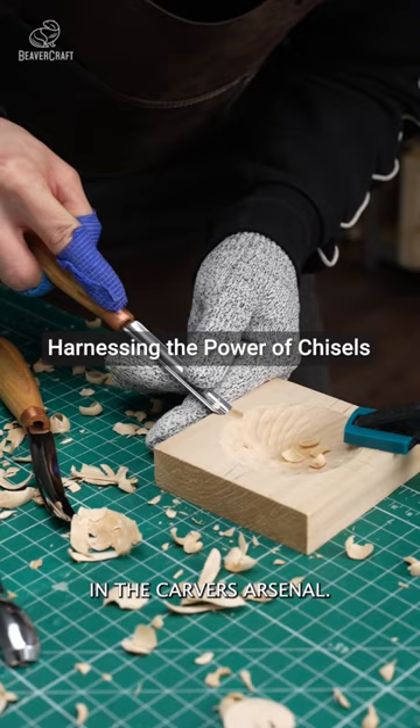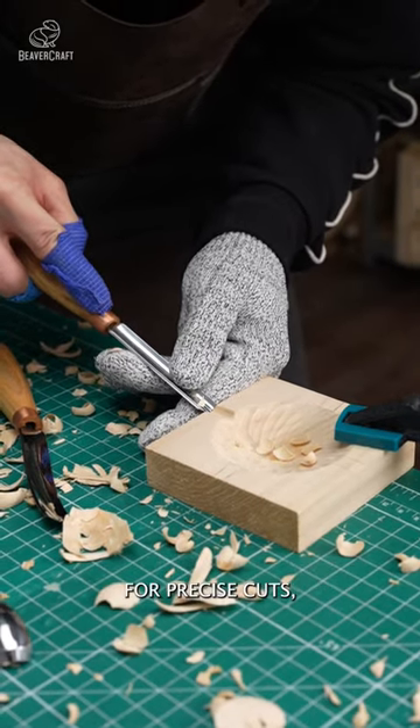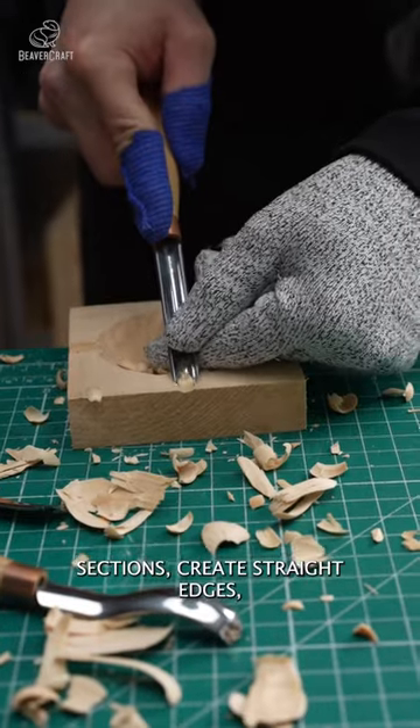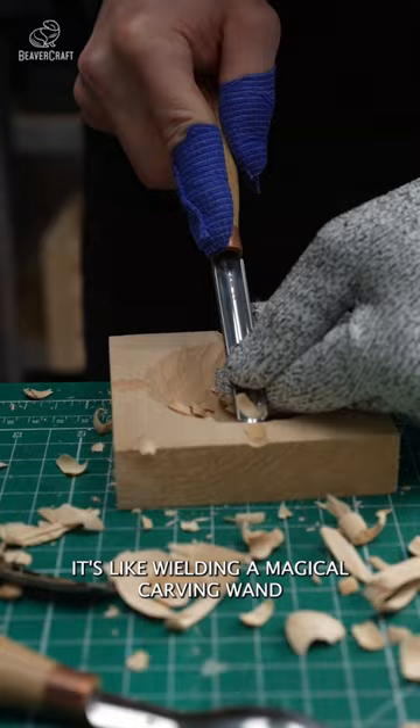Chisels are another essential tool in a carver's arsenal. They have straight cutting edges and are perfect for precise cuts, shaping, and creating clean lines. With a chisel, you can remove larger wood sections, create straight edges, or even carve intricate patterns. It's like wielding a magical carving wand.